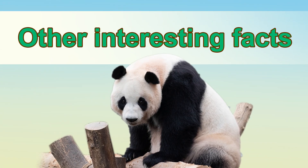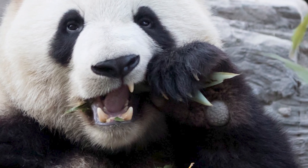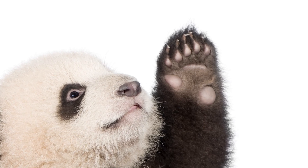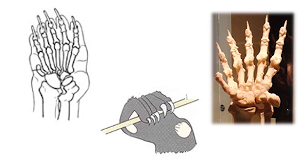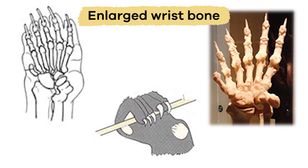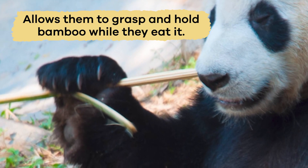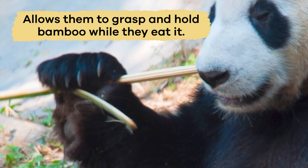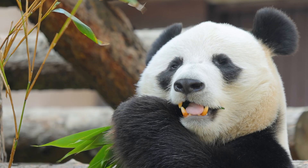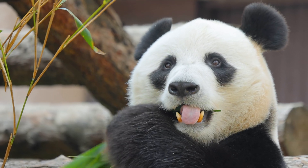Pandas have a unique bone in their front paws that looks like a sixth finger or a thumb, but it's not really a thumb at all. It's an enlarged wrist bone that allows them to grasp and hold bamboo while they eat it. This extra thumb helps them hold and manipulate bamboo more quickly while they eat it.